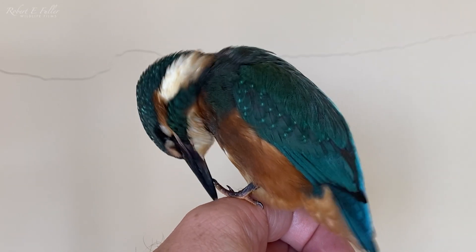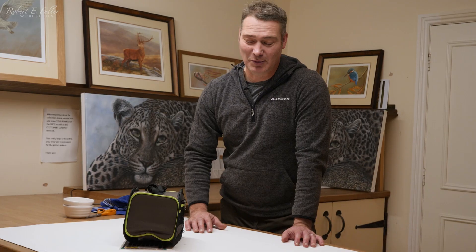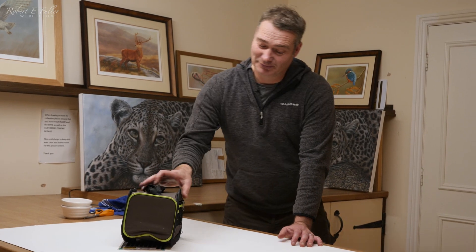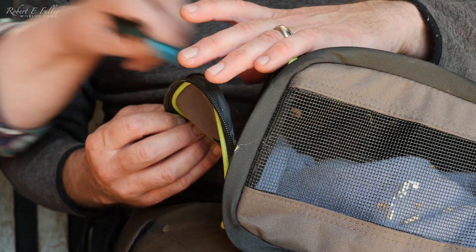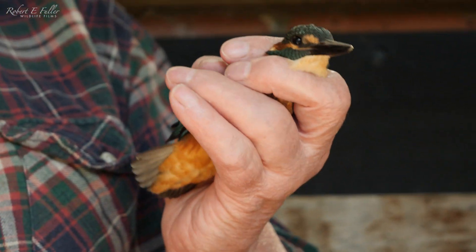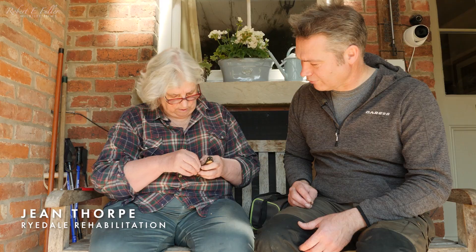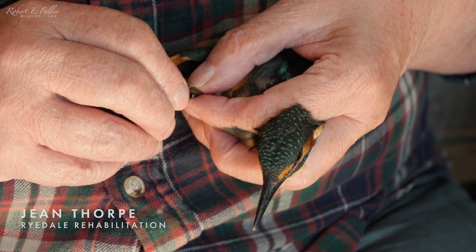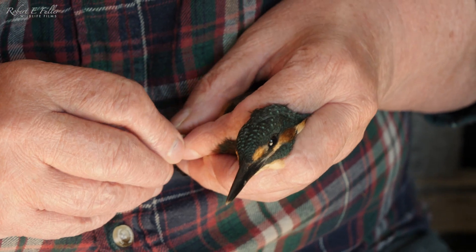The kingfisher chick's looking so much better today and while it's with us I've got registered bird ringer Jean Thorpe come in to put an ID ring on it. Jean's putting a ring on this bird's leg - this is a unique identification ring so we can possibly identify this bird in the future.